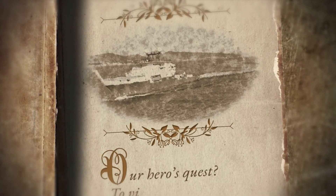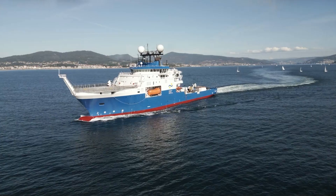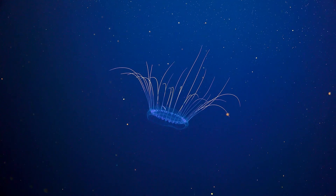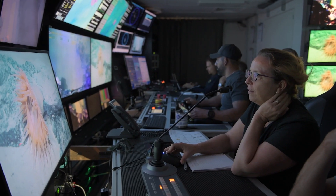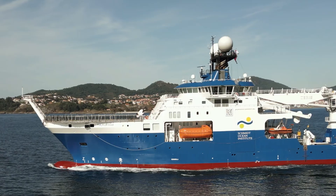Our hero's quest? To visit all seven ocean basins over the next decade to fundamentally advance ocean exploration and shift humanity's understanding of the global ocean. A quest this big needs a new hero.